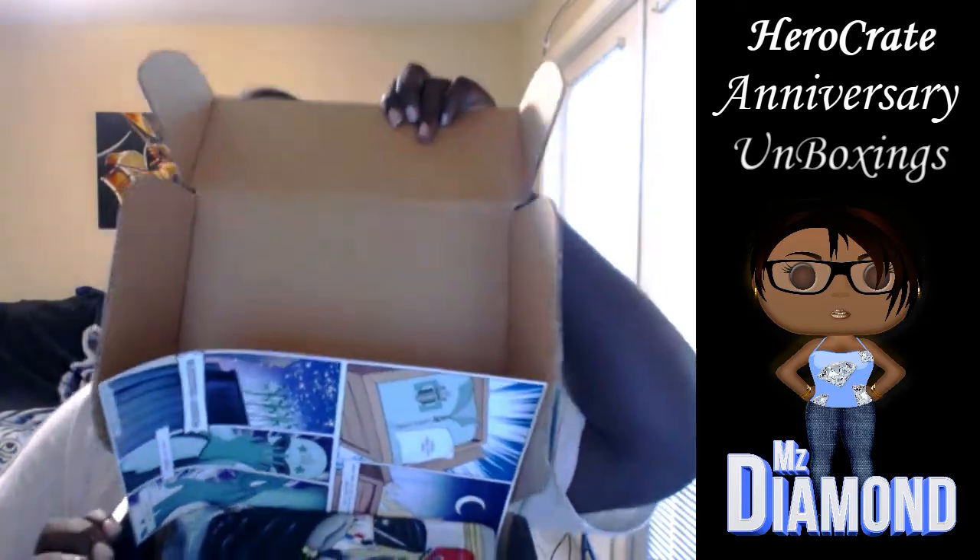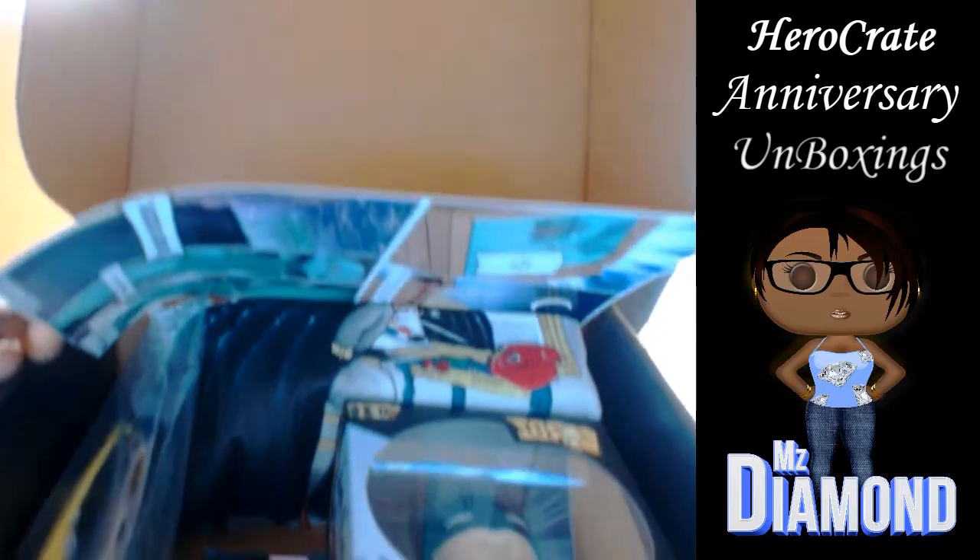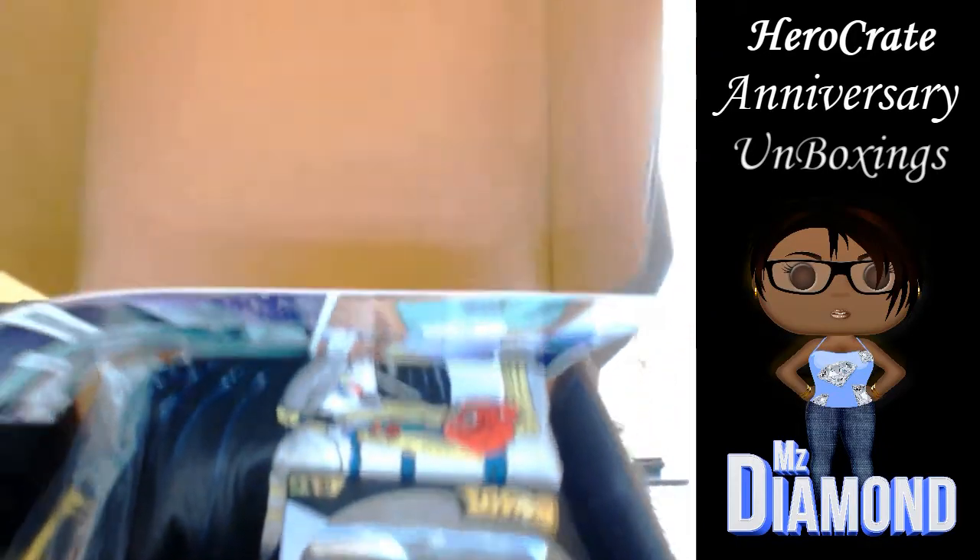I'm here to unbox their August anniversary crate and you know I'm really addicted to shirts, so let's see if I can get this open. I kind of cut my nails so I don't want to grab anything to help, but I think I got it. I'm excited to see what their anniversary edition has — it's supposed to be a special t-shirt, so that's what I'm looking forward to most.